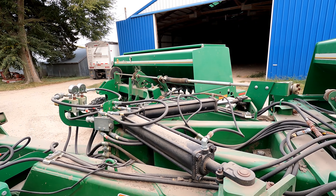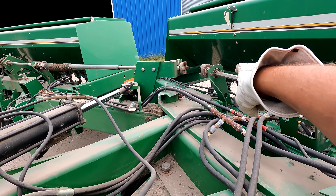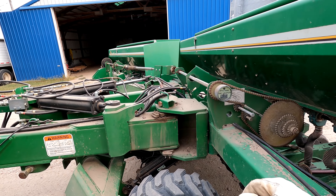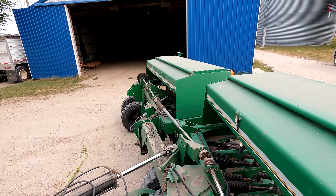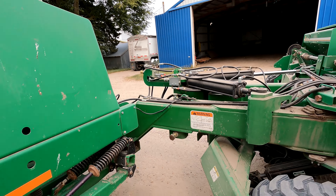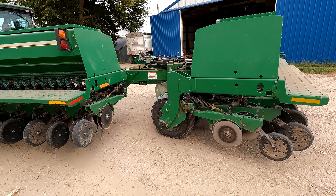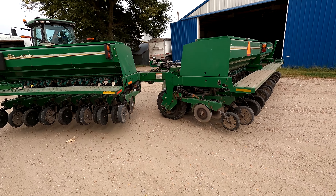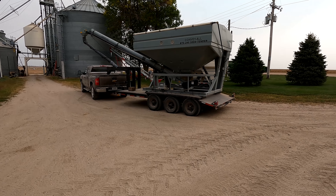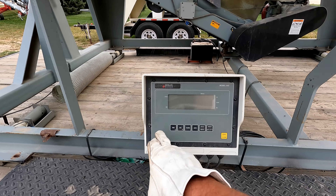That's how you unfold the drill - that mechanism right there will lock in and spin this chain that runs this center section. Then I'll have Laura back up and we will fill with this tender. I wonder if the scale works - is that battery charged?